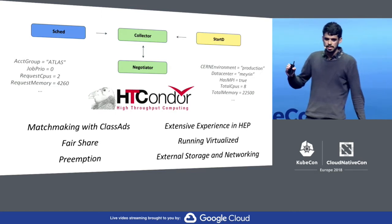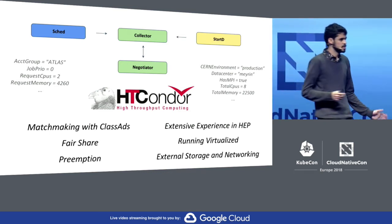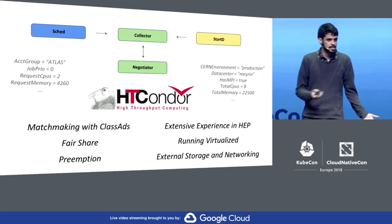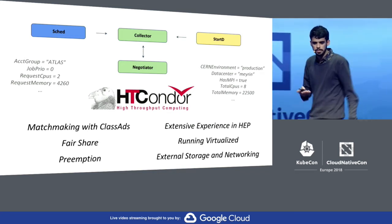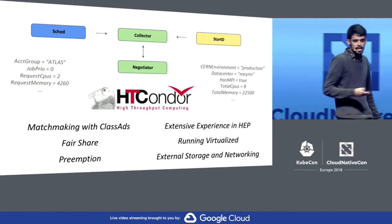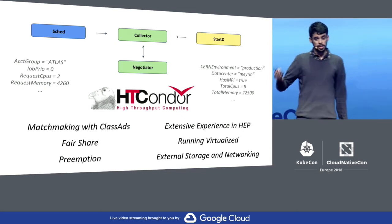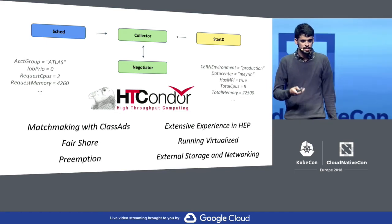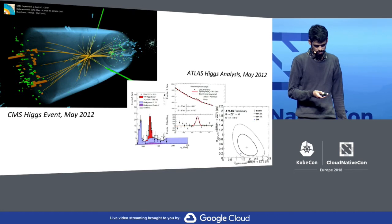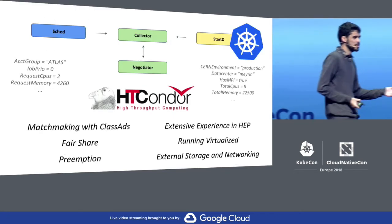It's important to notice that HTCondor just handles the computing part — for networking and storage, it relies on CERN services that already exist. The computing part is the startd daemon, which runs on every node of the batch system and is responsible for running the workload on the node. So we containerized it, and once you have this container you can run it at scale.